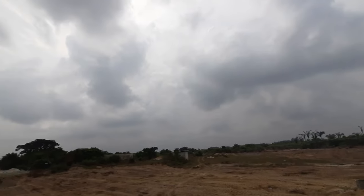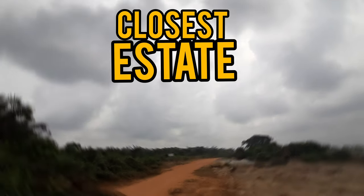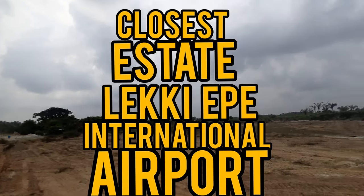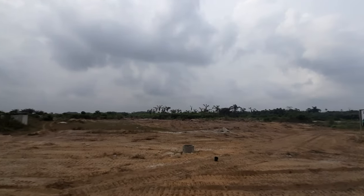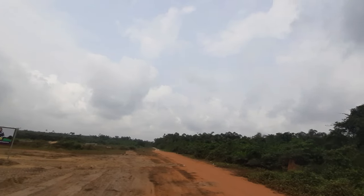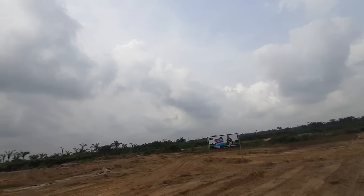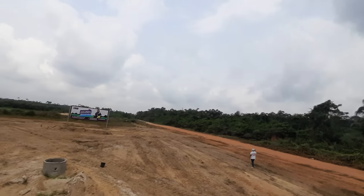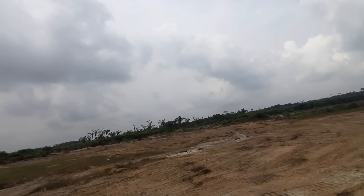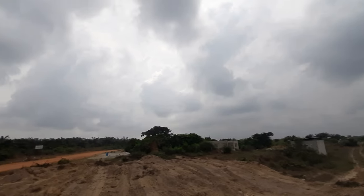In this video, I want to show you the closest estate to the proposed Lake Ekber International Airport. I will show you the distance from this estate to the Lake Ekber International Airport. Mind you, this is the proposed site of the Lake Ekber International Airport, so please kindly stay to the end of this video.